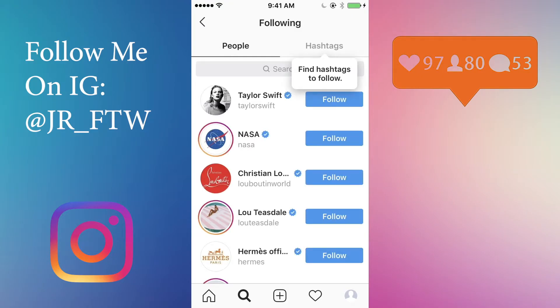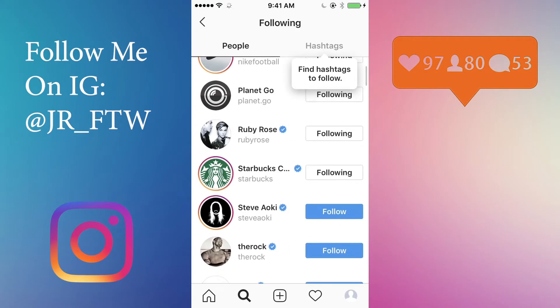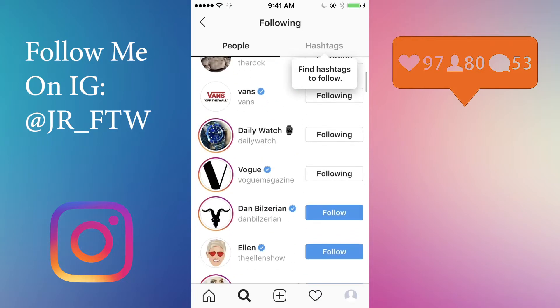Just follow every single account that's on here, and then wait a while and unfollow the accounts, then just keep doing it. You literally gain so many followers.